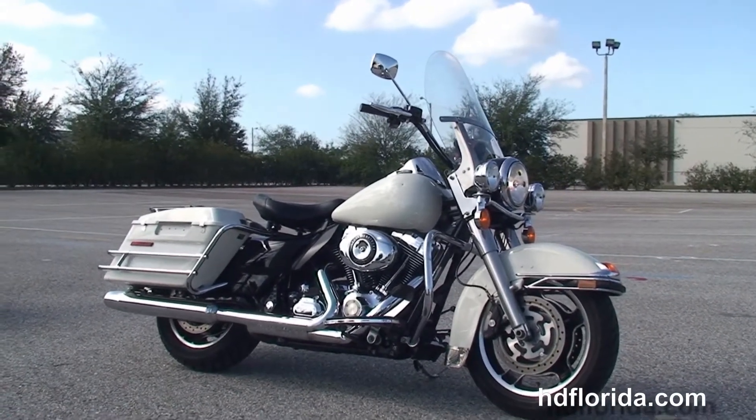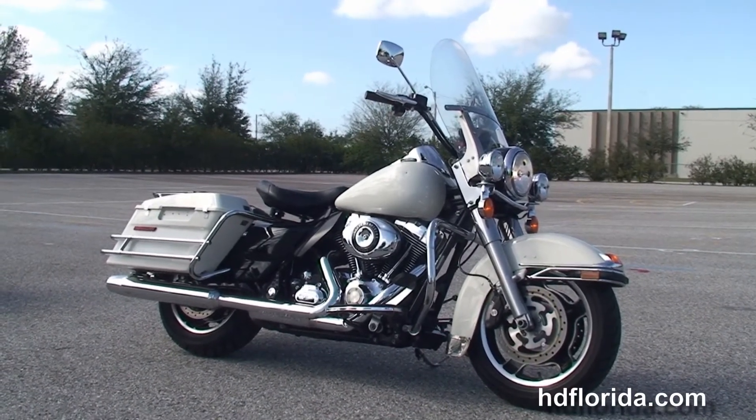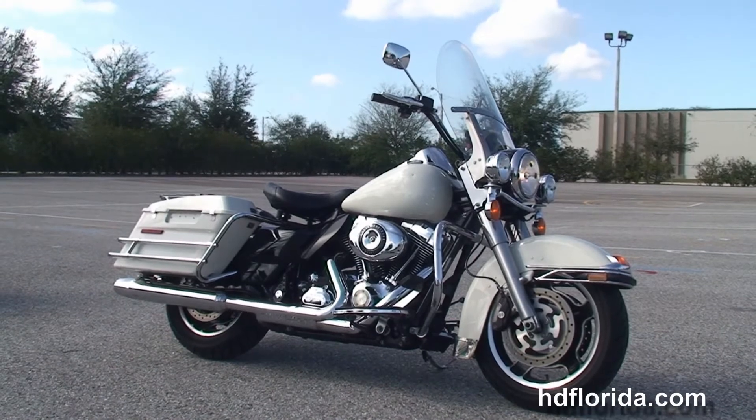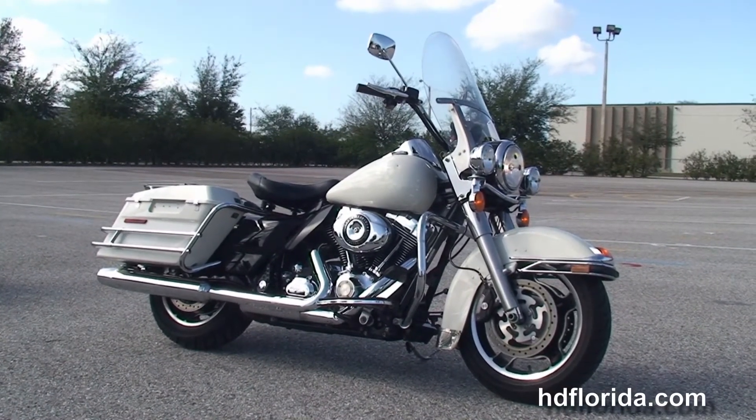We are rated number one in customer service and have over 1,200 new and previously enjoyed motorcycles for you to choose from. For more information on the Road King Police Edition, click on the link below.